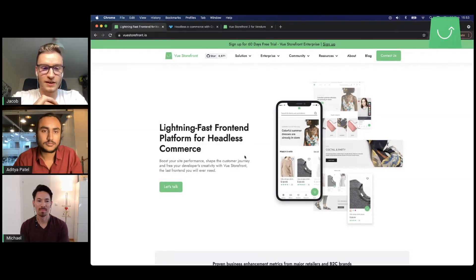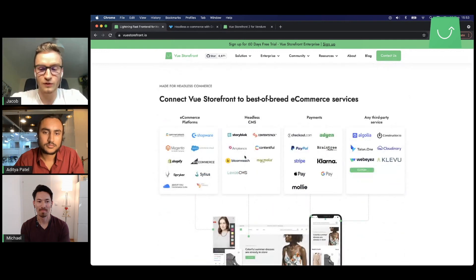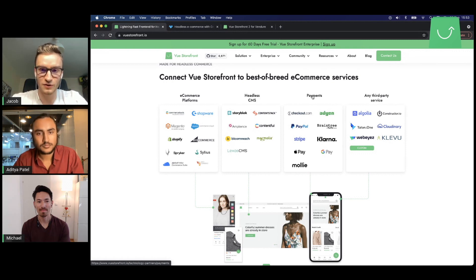Vue Storefront is a front-end platform for headless e-commerce. We used to call it a bodyless front-end, so that it can connect to any back-end that you like. On our portfolio page, you can see that Vue Storefront can connect to all different e-commerce platforms, headless CMS, payments, and any third-party service. One e-commerce platform we can integrate with now is Vendure, which Michael is the founder of and will be talking about today.